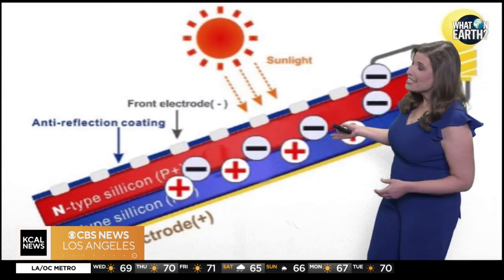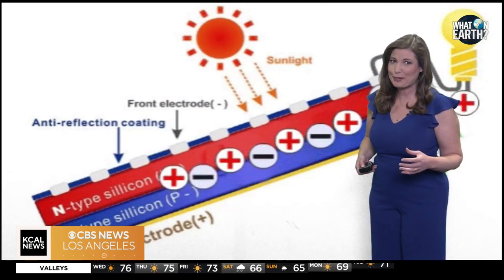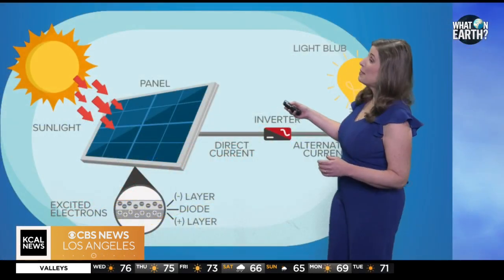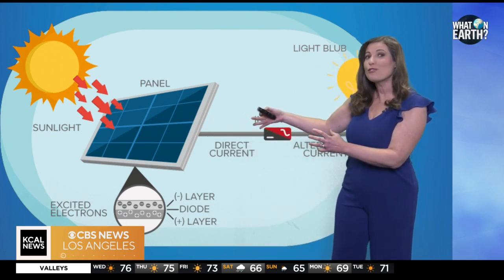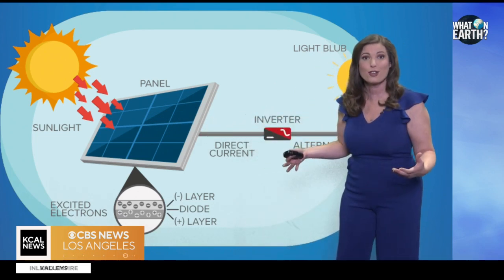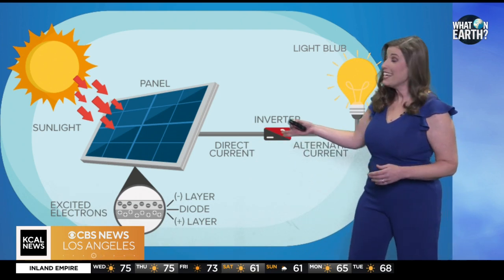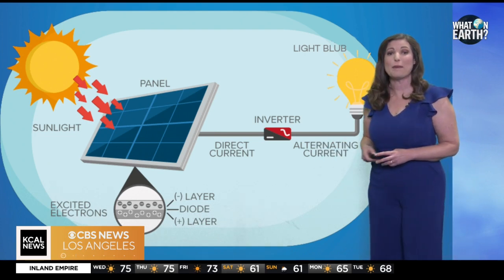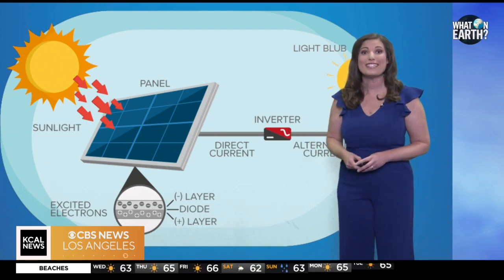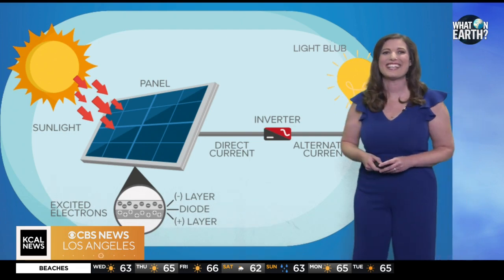These cells are typically made from silicon, a semiconductor material. When sunlight strikes a PV cell, it excites those electrons, causing them to flow and generating an electric current. This direct current electricity produced by the solar panels is then converted into alternating current electricity by an inverter, which makes it compatible with our power grids and gives us light.